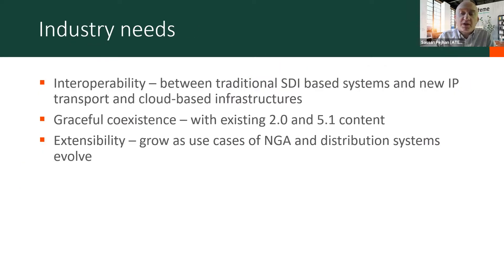I'm going to talk about a couple of field trials or proof of concepts. To do that, we worked with some partners and started by asking questions: what are the needs, what are the challenges, what are the requirements? Three requirements or needs kept popping up more frequently than others. The first was the need for interoperability — between legacy SDI systems and all these new IT-based transport systems, 2110-based and cloud-based infrastructures.